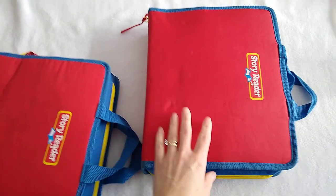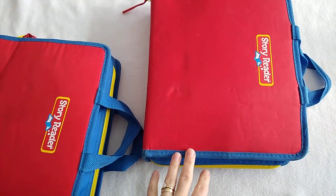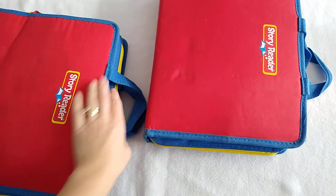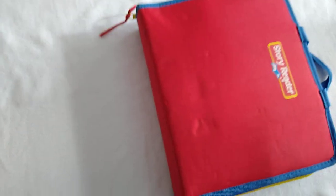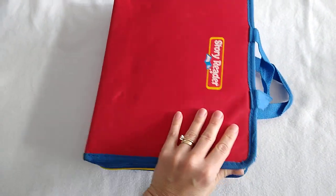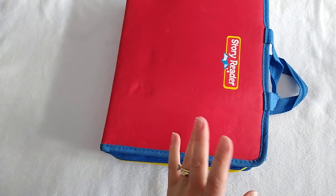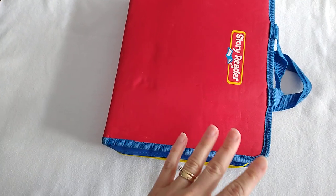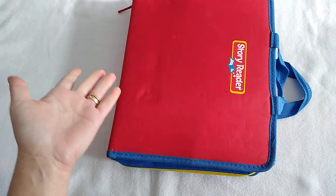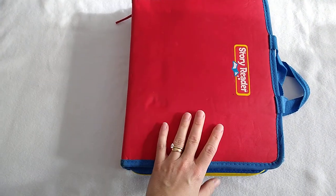Today I'm going to show you through an old car bag that we used to keep in our vehicle when our girls were much younger. We had two of them, one for each of our children. I don't know where these bags came from — a neighbor several years ago gave us these two bags. It says 'Story Reader' on it. They're just empty bags.